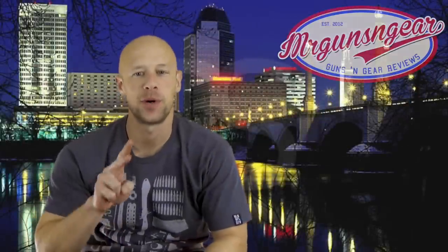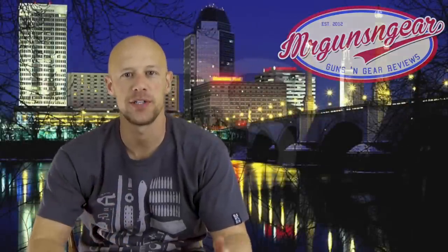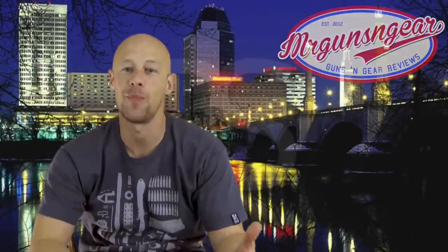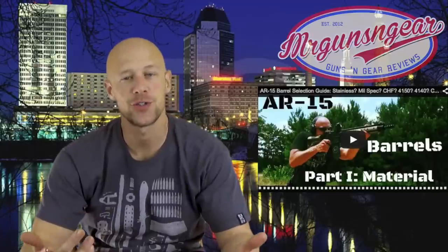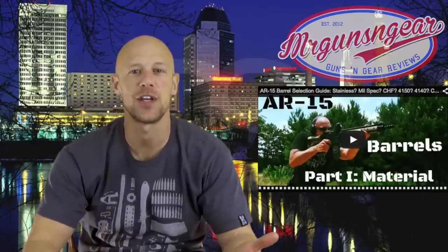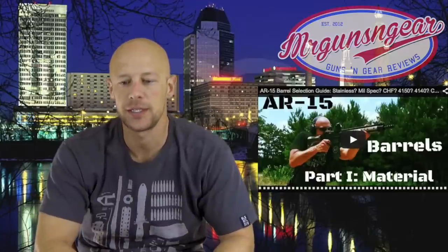Welcome back everybody. Today will be part two in the AR barrel series — how do you decide on what barrel you want. We went over materials before as well as different finishes. If you haven't seen that video and you're interested, go ahead and check it out. I'll put the link here so you guys can click on it and see how the different materials AR barrels are commonly offered in affect the performance of that barrel.